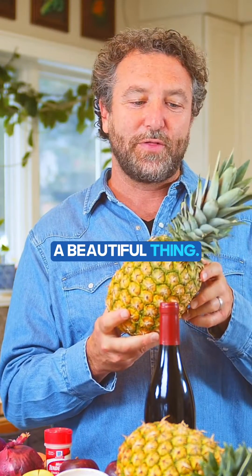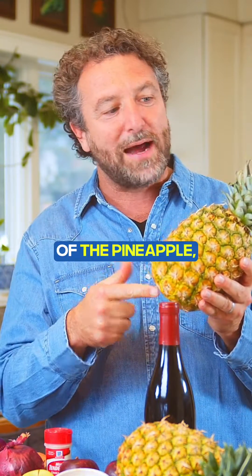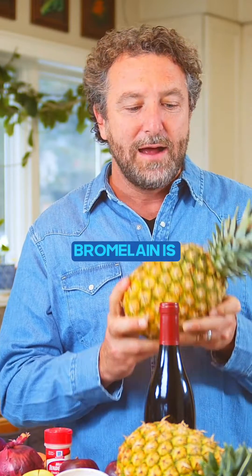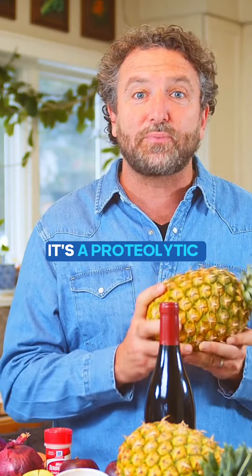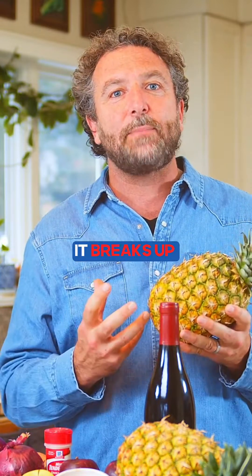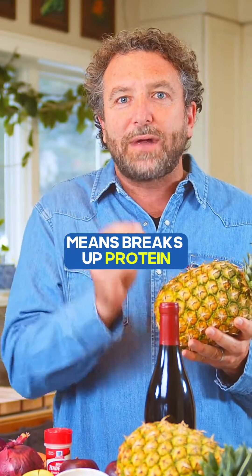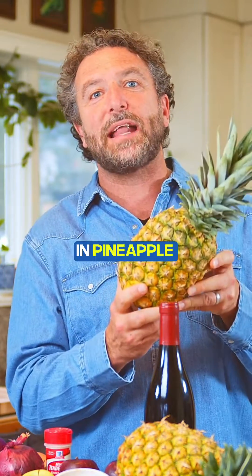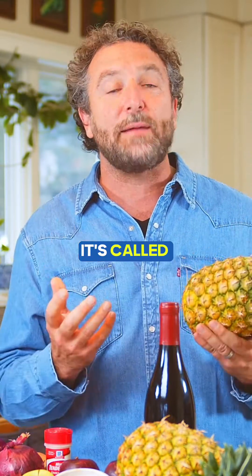Pineapple is a beautiful thing. Inside the core of the pineapple, and actually concentrated in the stem, is a compound called bromelain. Bromelain is a digestive enzyme — it's a proteolytic enzyme. It breaks up fibrin. Proteolytic means breaks up protein, and the particular protein that bromelain is good at breaking up is called fibrin.